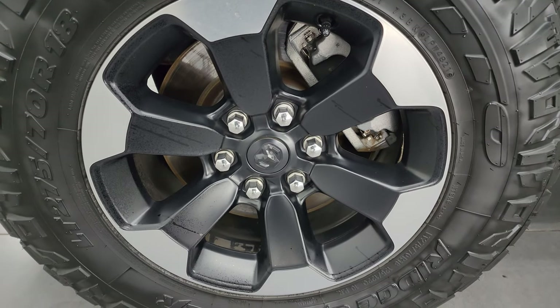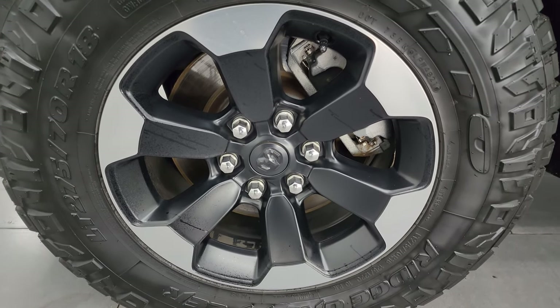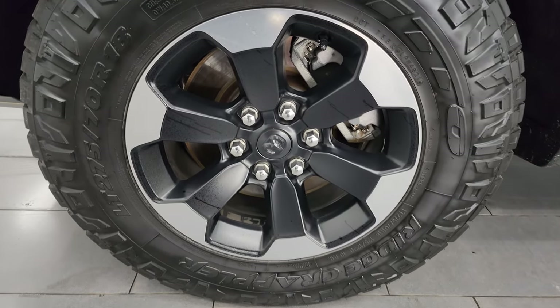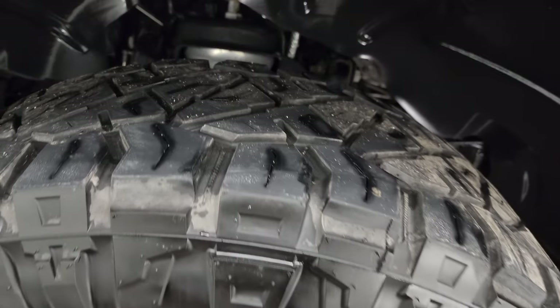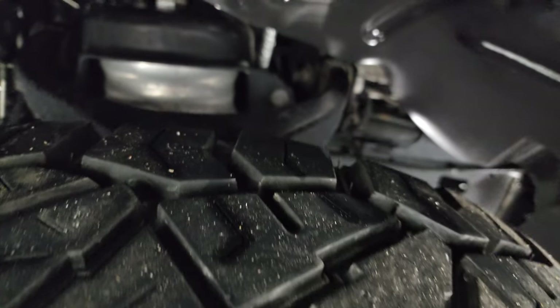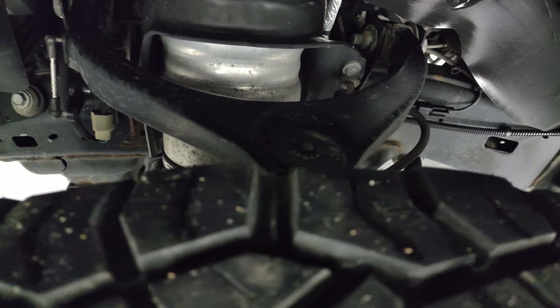This one comes with the 18-inch painted and polished aluminum wheels, and it comes with Nitto Ridge Grappler LT 275/70 R18 tires. I would say these tires have right around 50 to 60 percent of the tread left.